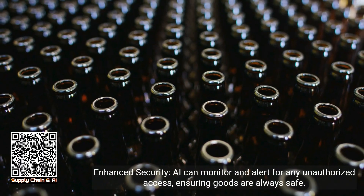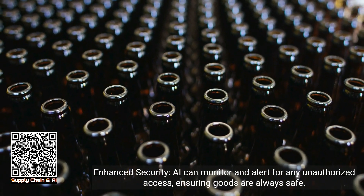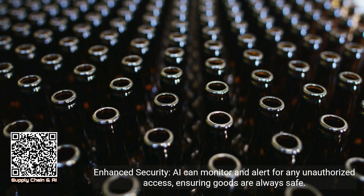Enhanced security: AI can monitor and alert for any unauthorized access, ensuring goods are always safe.